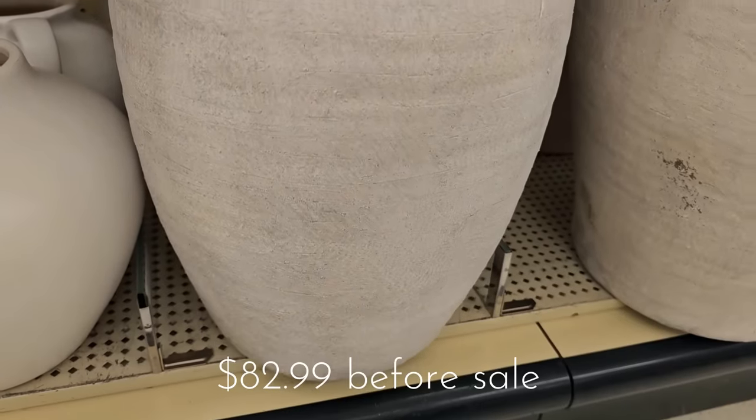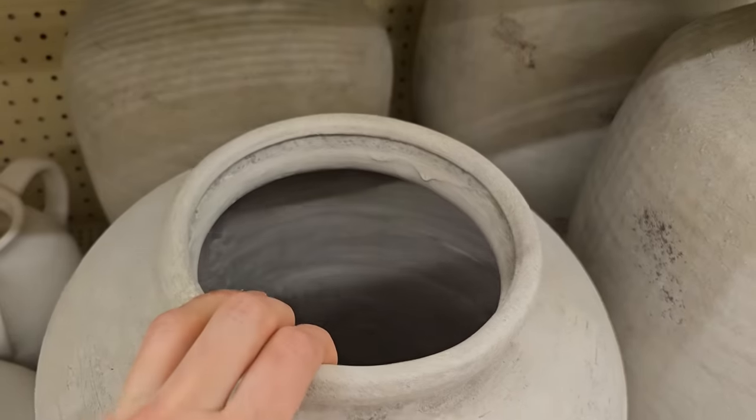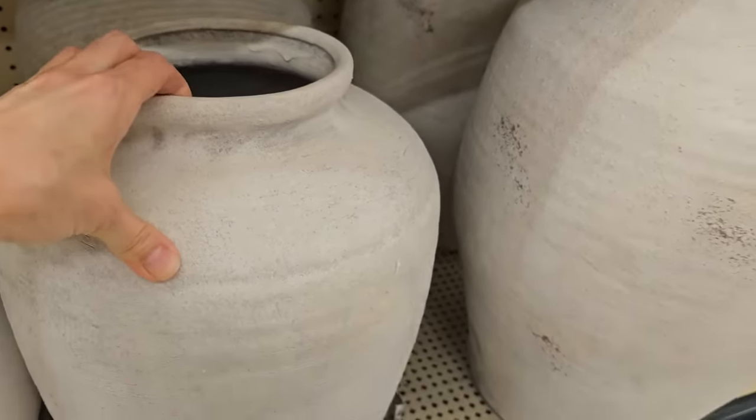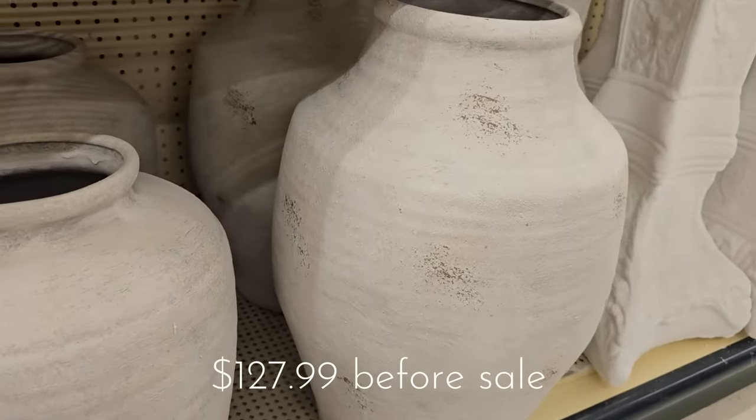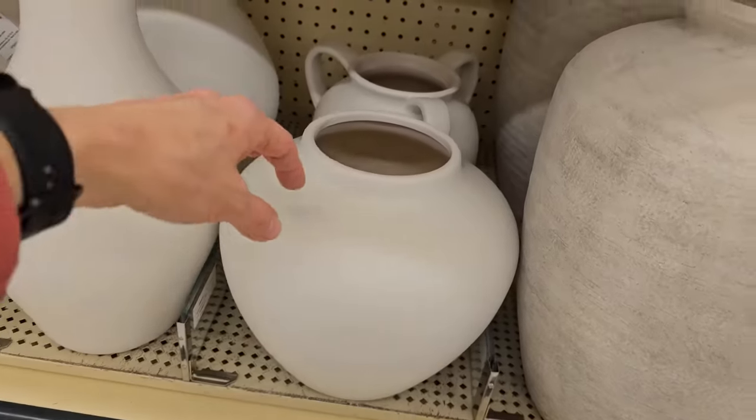I don't know if these large oversized pots are new to Hobby Lobby or just new to my store, but this was the first time I had seen them. They were fabulous — the texture, the color. I loved them so much.